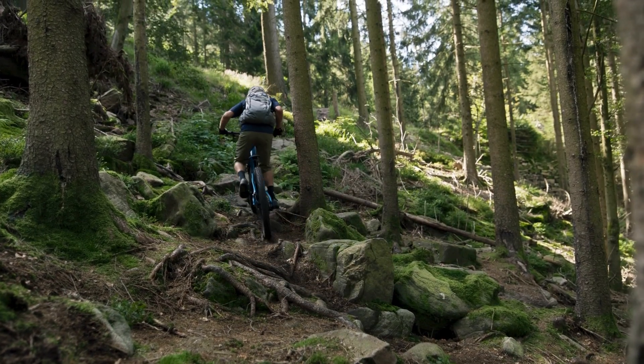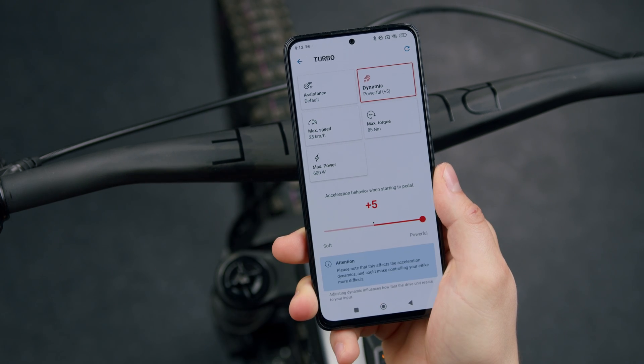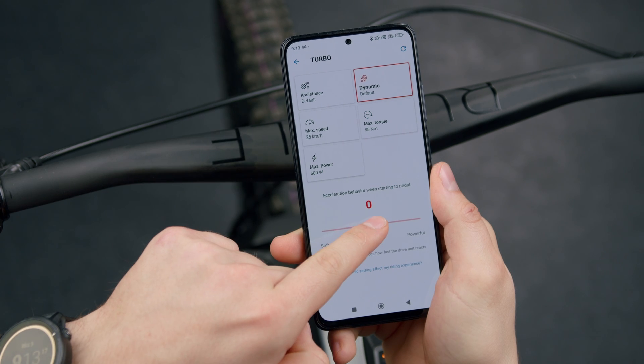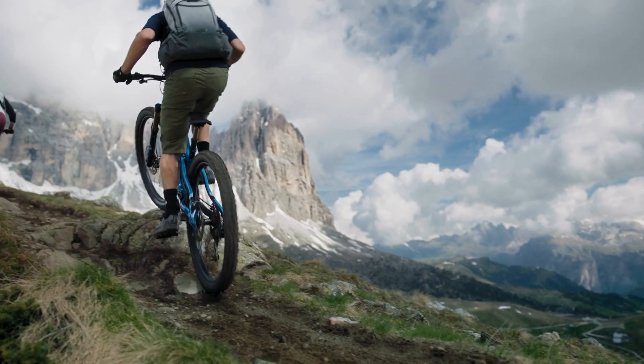Low dynamics ensure optimal control especially on changing terrain. With high dynamics, the motor reacts directly and sensitively for maximum responsiveness. If you like a sensitive and agile riding experience, increase the dynamics and put the slider into the positive range. For maximum control and traction — especially in wet conditions — you can reduce the dynamics, allowing you to ride smoothly over difficult sections.